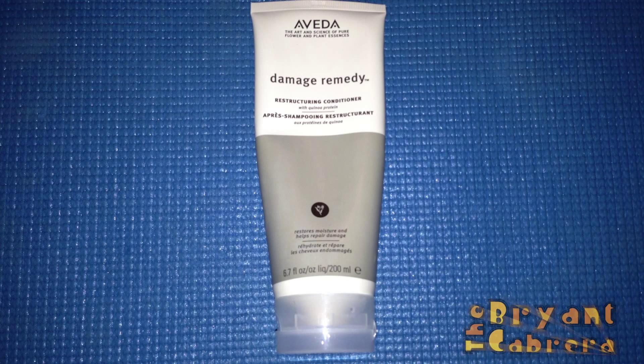It also has sandalwood, barley, and philodendron to help smooth your hair. This bottle is 6.7 ounces or 200 milliliters and comes in a cylindrical plastic enclosure. It is a squeeze bottle that easily dispenses the conditioner. This conditioner was purchased at Aveda at Beverly Center in Los Angeles for $24.